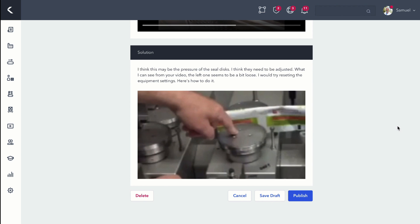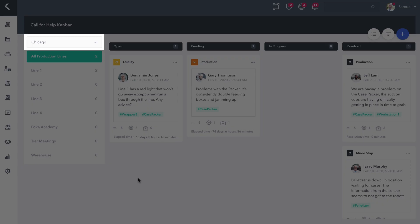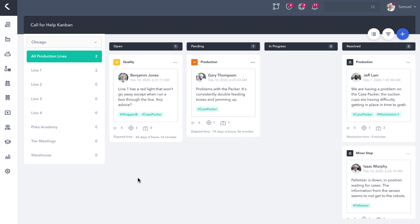The solution is labeled a draft until approved by all required stakeholders. Once approved, it then becomes available to all workers assigned to that equipment. Sam goes back to the digital Kanban board to look for other issues that need his attention. He can filter the calls for help by plant location and production line and quickly see the status of other issues that require an action.